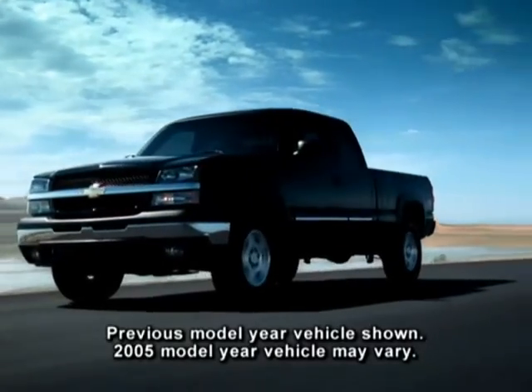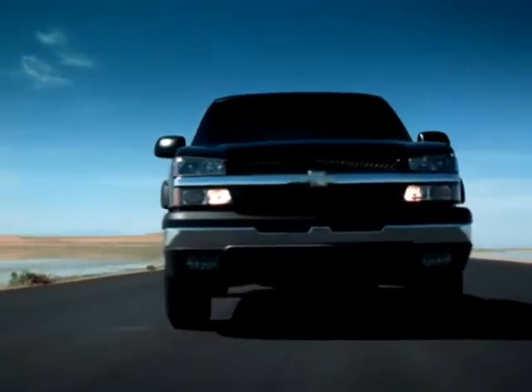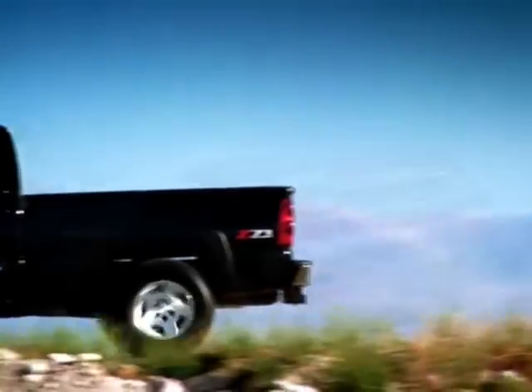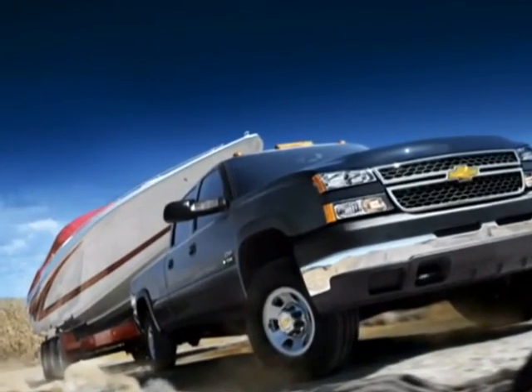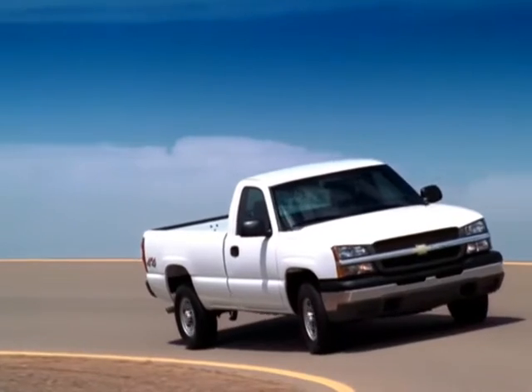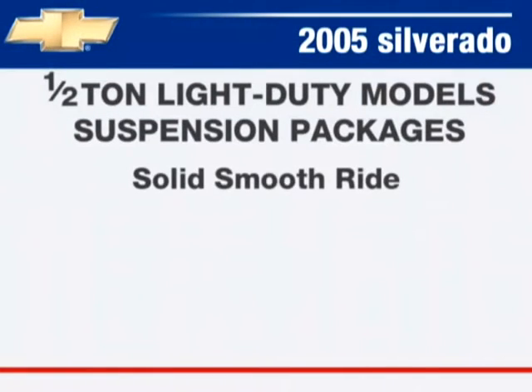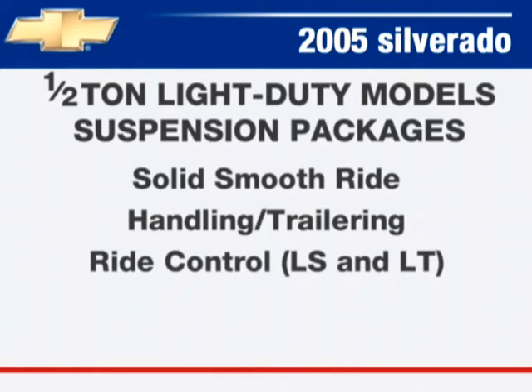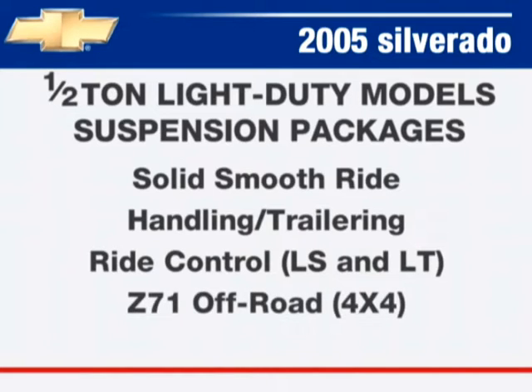All Silverado 4x4 models are equipped with an independent front suspension incorporating durable torsion bars and strong control arms for impressive payload capacities. Half-ton light-duty models are available with different suspension packages including the standard solid smooth ride package, the available handling/trailering suspension package, the ride control suspension package available on LS and LT models, and the Z71 off-road suspension package available on 4x4 models.